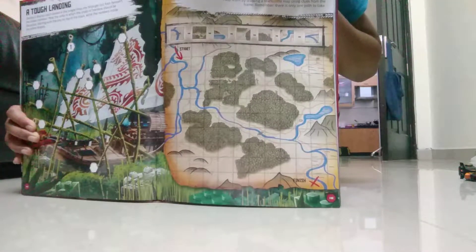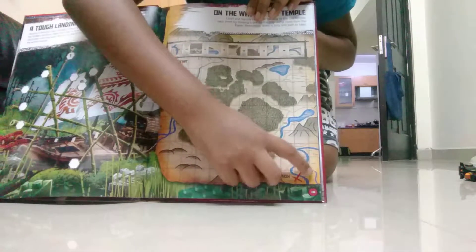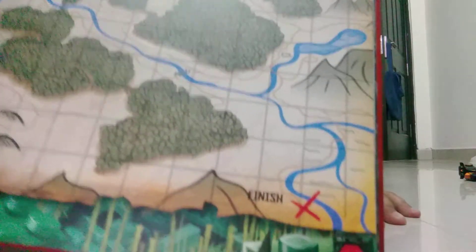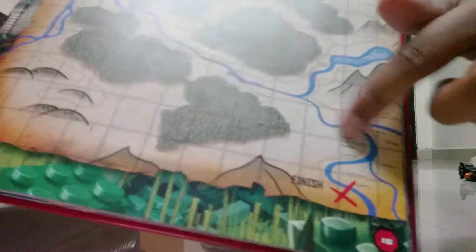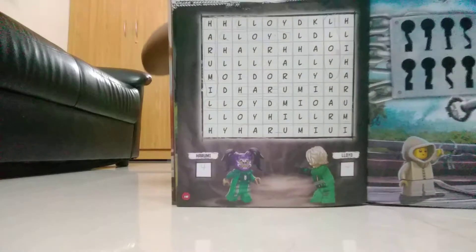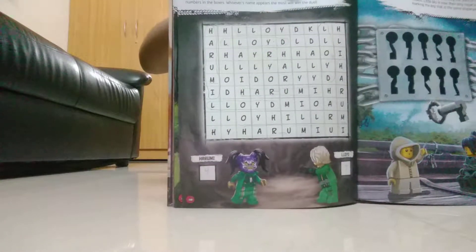Then on the next page you have got a map — you have to try to reach the X which is right here. Take a close look, there is an X right here. Then on the next page we have got to find Lloyd's and Harumi's name — whoever's name appears more times in the grid, they win.